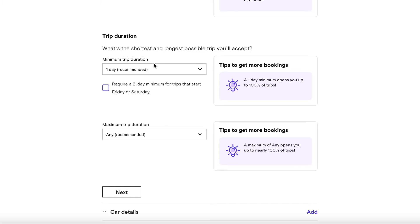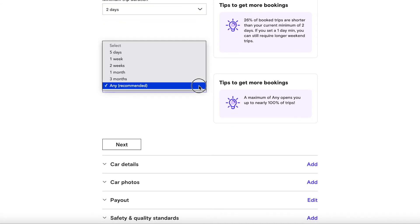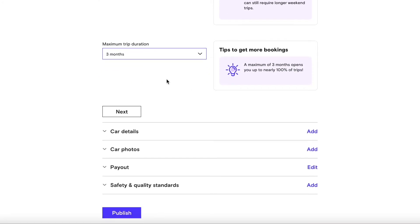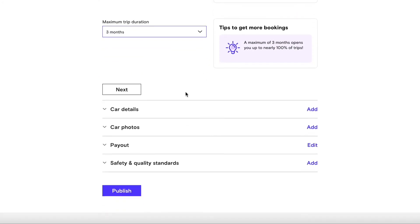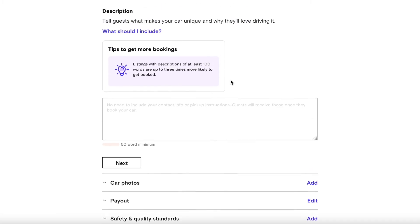For trip duration, it asks for the shortest and longest trip you'll accept. Turo recommends one day minimum; I'm going to set mine to two days minimum. For the maximum, I'll set it to three months — I'm more than willing to rent it out that long. Then hit the next button.